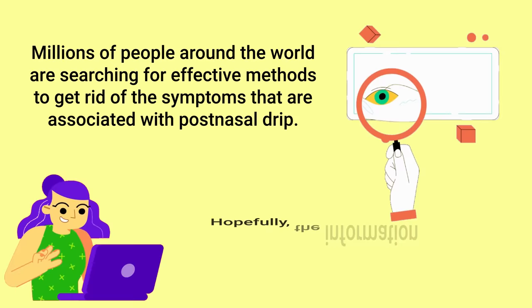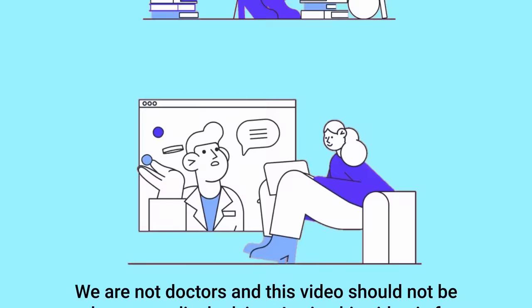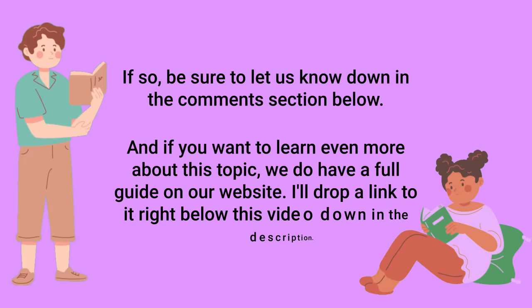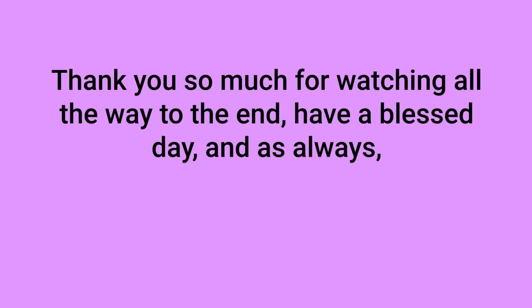Hopefully the information you learned in this video can help you do just that. Keep in mind that we are not doctors and this video should not be taken as medical advice — it is for informational purposes only. But hopefully you learned a thing or two and are now one step closer to improving your overall health and quality of life. If so, let us know in the comments below. We also have a full guide on our website — the link is in the description below. Thank you so much for watching, have a blessed day, and as always, breathe easy.